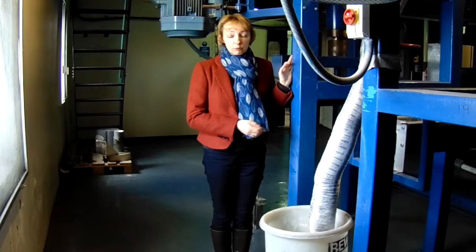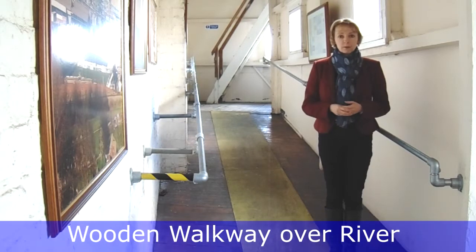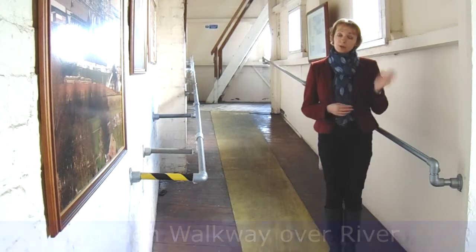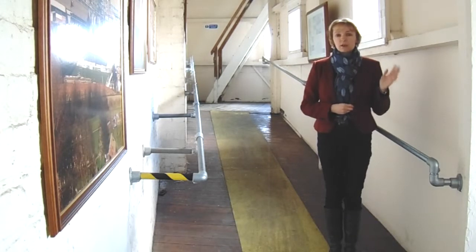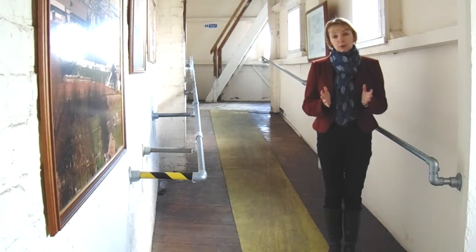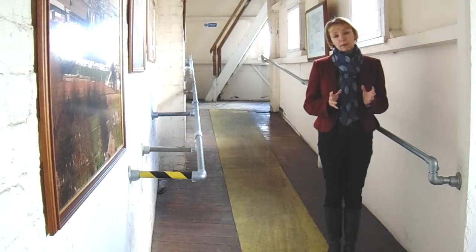In two hours we can produce half a tonne. This walkway links the two sections of the building. We're directly above the river here — you can probably hear the weir in the background and the water pushing over. We need to restore this area and we're hoping to work with local universities to deliver heritage skills training to make that possible.